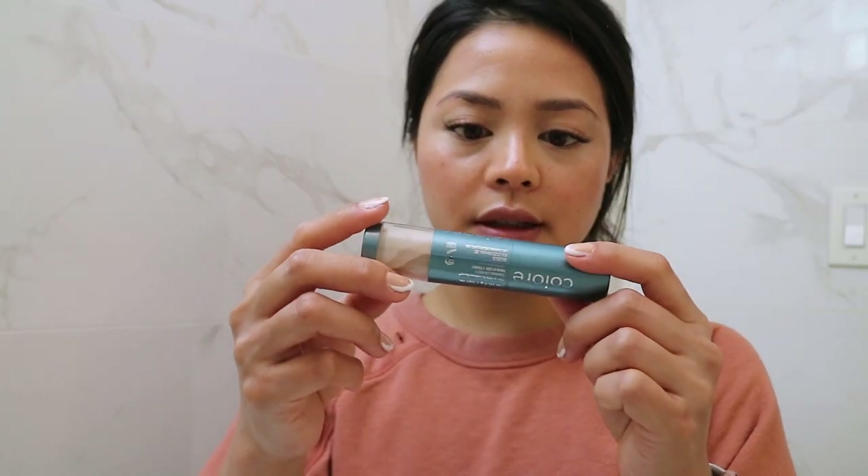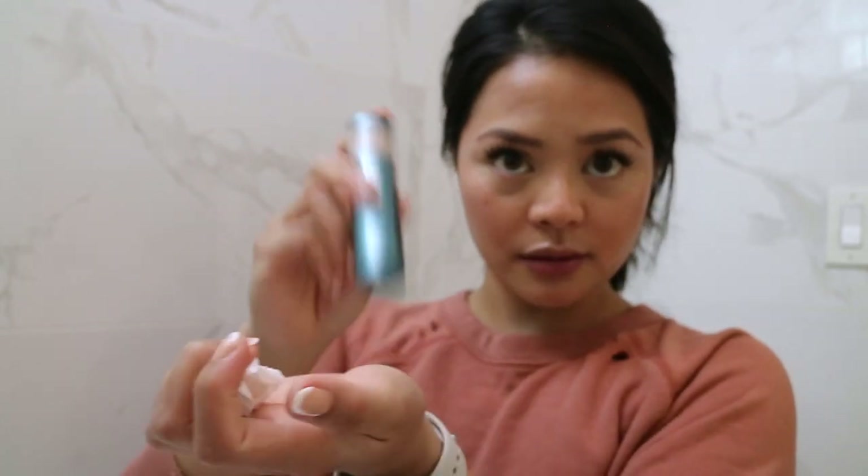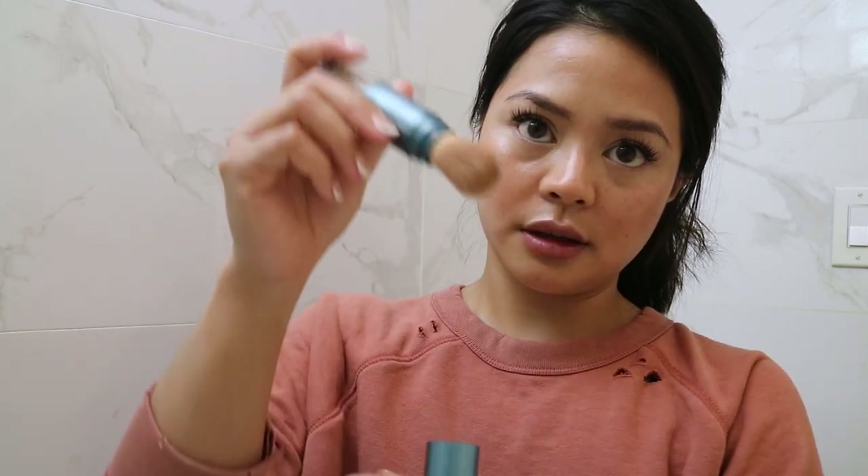To combat the oiliness, I will highlight and then powder, which absorbs some of the extra oil. This is the Color Science Sunforgettable Total Protection Brush-On Shield SPF 50. You tap it to get the powder flowing, then pull that and the brush is there, and you're just supposed to do small circles. It has SPF, which I need and love — you should all be wearing sunblock.